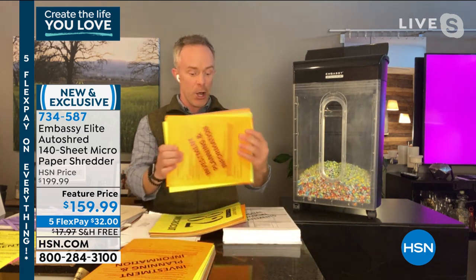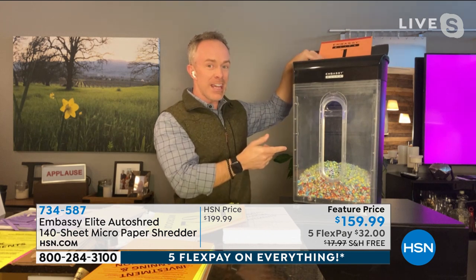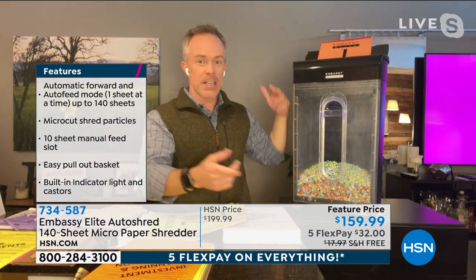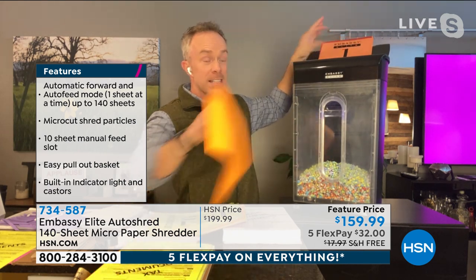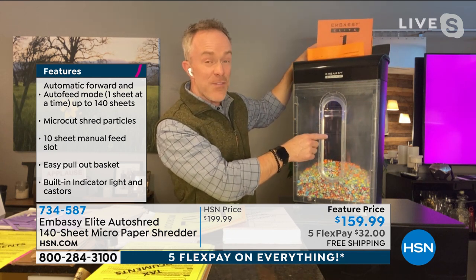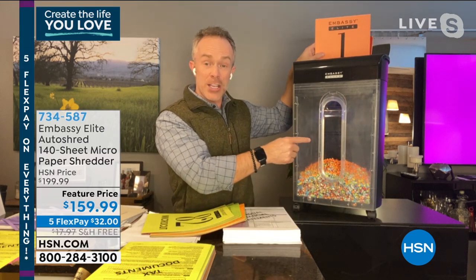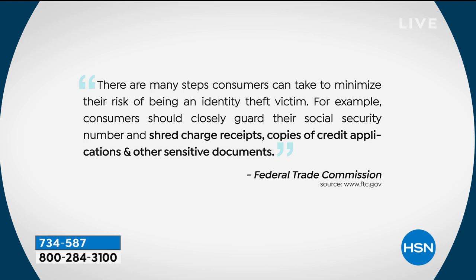You can take half of it, all of it — load it up in the tray, and once it's engaged, you're done. Walk the dog, watch TV, want a cup of coffee. I'm using a clear bin right now so you can see what happens on the backside. When it goes in, you're walking away with micro-cut. That finer, smaller shred is so important — that's what the Federal Trade Commission tells us. We need to shred these documents. Start shredding and let Embassy do the work for you.